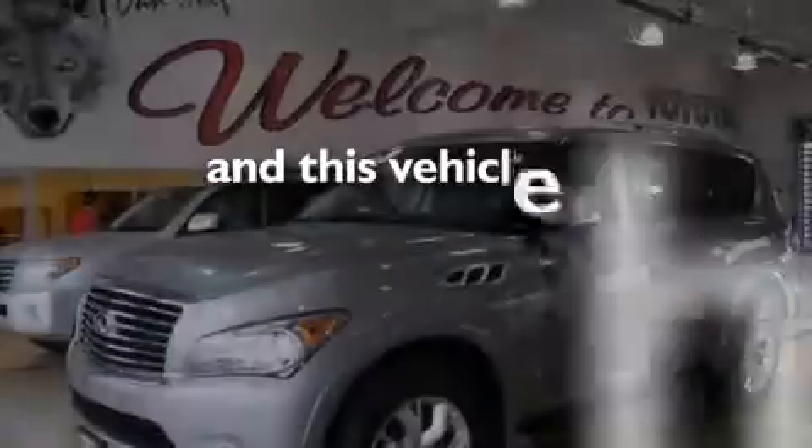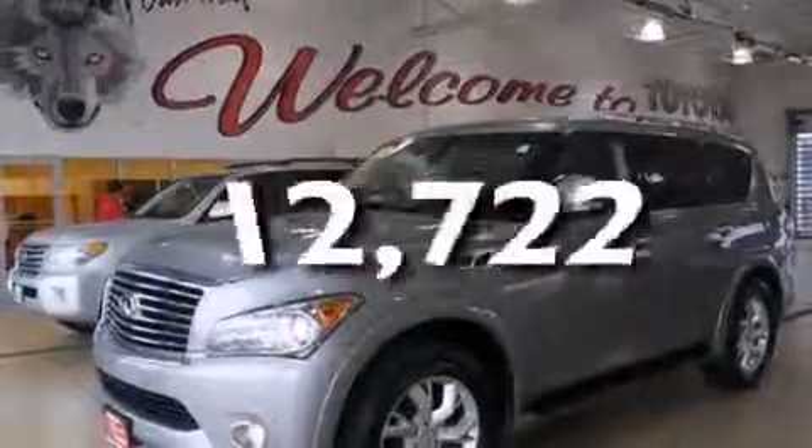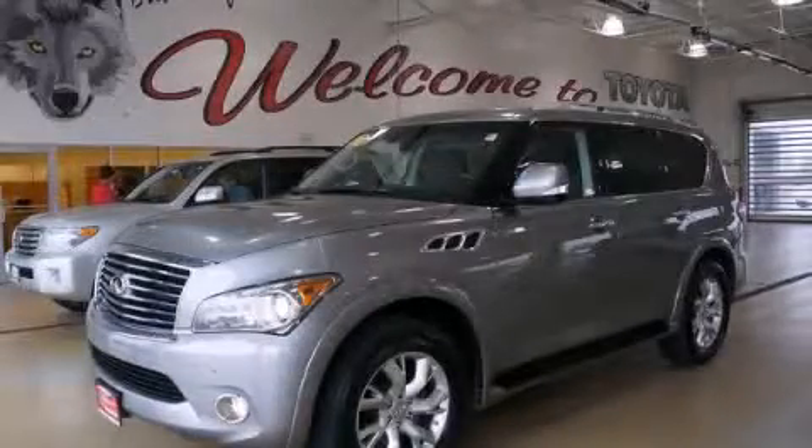This vehicle has fewer than 13,000 miles on the odometer. Please call us today for more information on this great vehicle. Thank you.